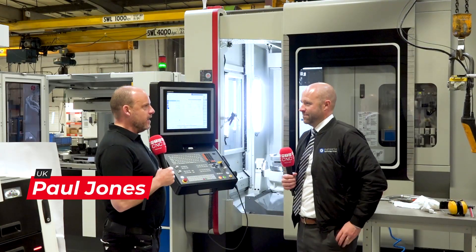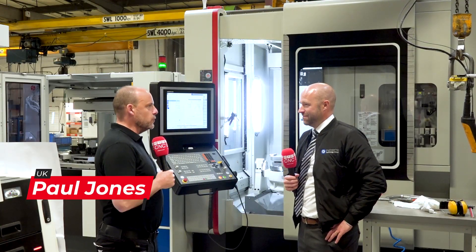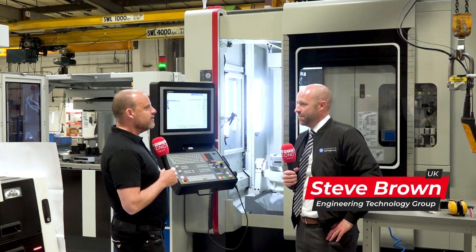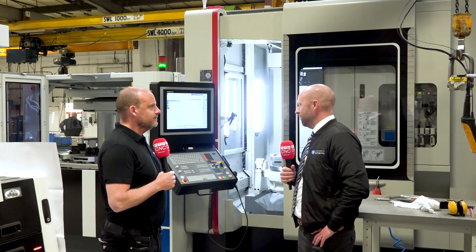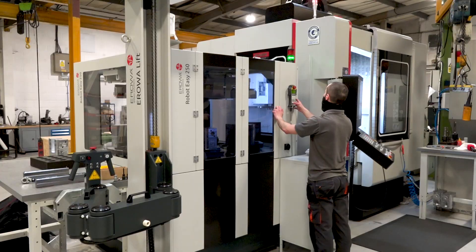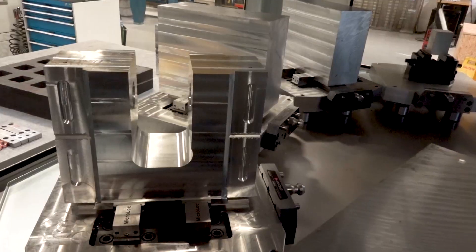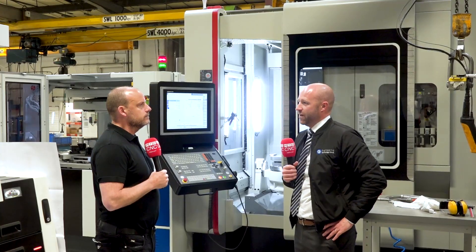Steve, brilliant to see this new cell here at Metal Light. When was this installed? It's been in about five and a half months now. What's the reason they bought it? Obviously the automation side was a big focus for Metal Light, and the main focus for us was the out-of-hours running.